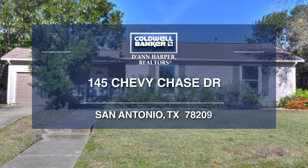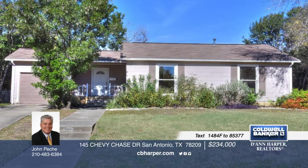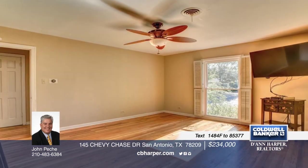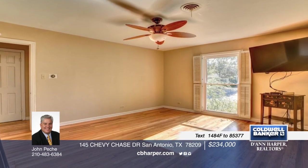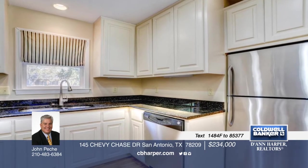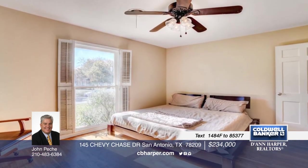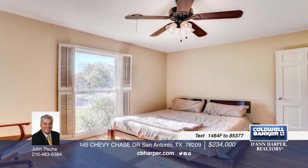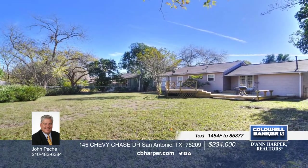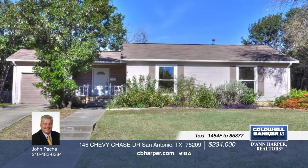Fall in love with this wonderful 1945 Terrell Heights home with a large lot. The warm wood floors are accentuated by the bright light prevalent throughout this beautiful home featuring granite in the kitchen, nicely finished bathrooms, and large windows. The entryway opens to the dining area with French doors that overlooks a large deck and huge backyard. This home is ideally located near the McNay Art Museum, shopping, and restaurants, and is in the Alamo Heights School District. John has all the details on this amazing home.